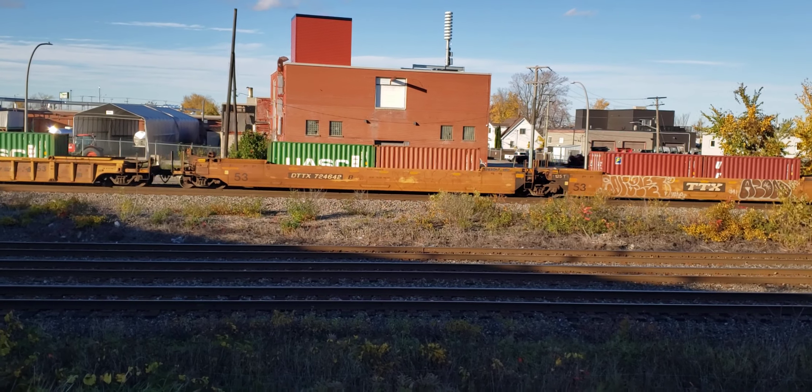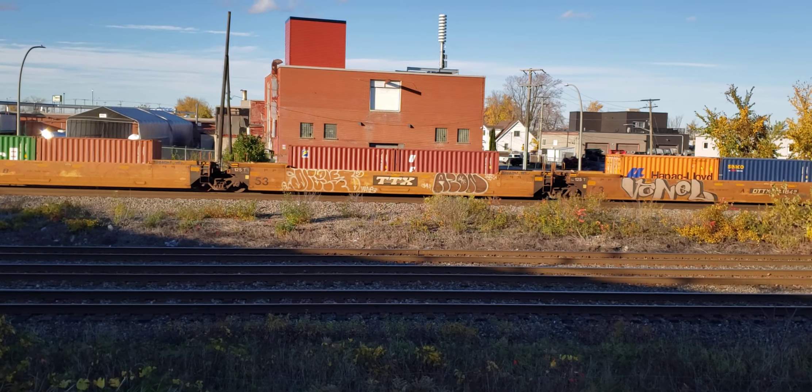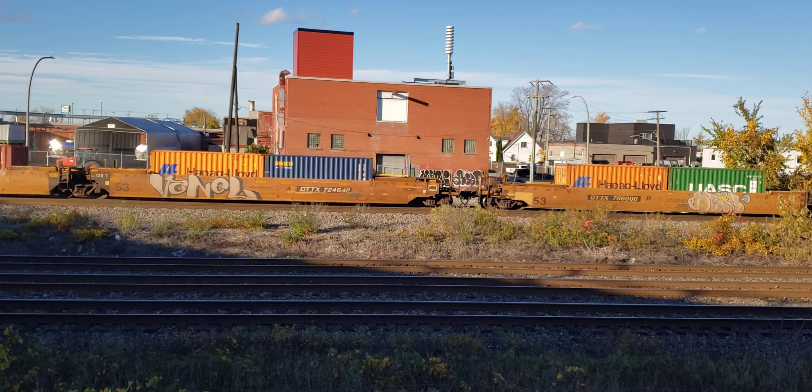Kind of a windy day, unfortunately. I would have gone biking today, actually, but the wind kind of ruined that.